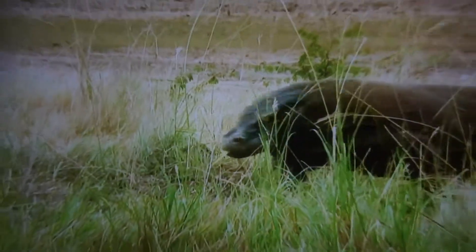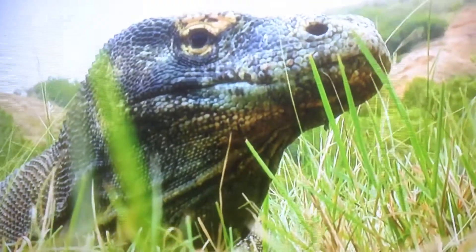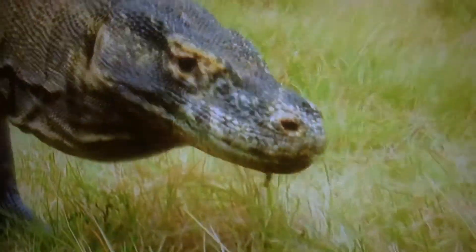Komodos are apex predators. Their big, burly bodies help them dominate the food chain. But to adapt, survive, and thrive, you need more than bulk and brawn.